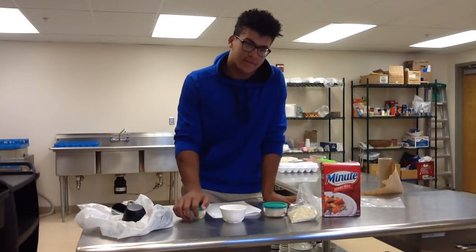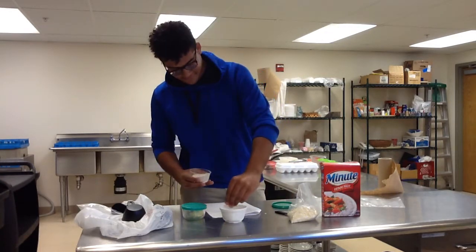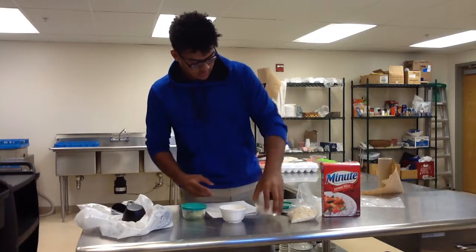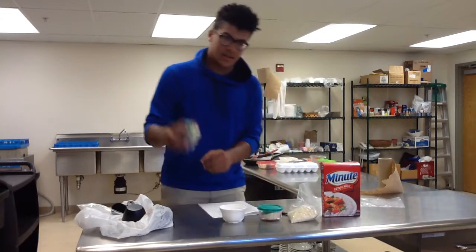And this is the point where you add all the good stuff, like the sugar and the butter.